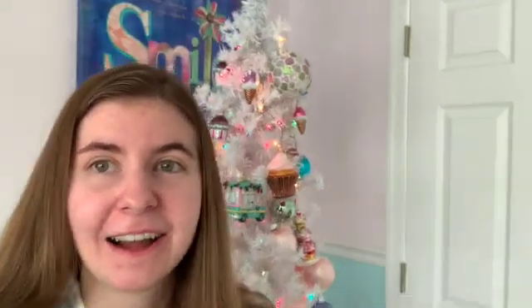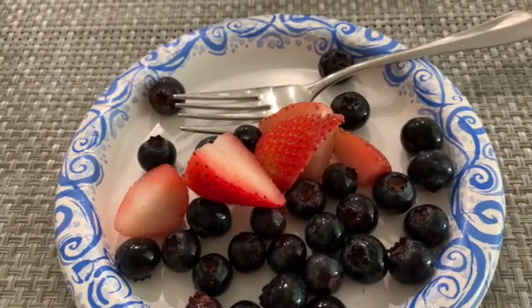I'm in front of my Christmas tree here. I decorated it yesterday and I just love looking at it — it's so pretty. I think now I'm going to get a snack; I'm going to have some fruit.